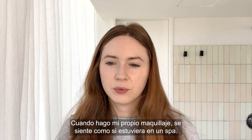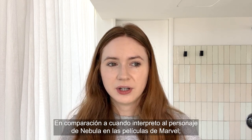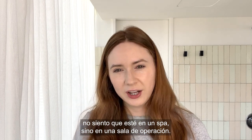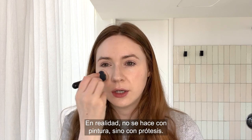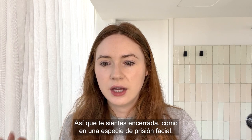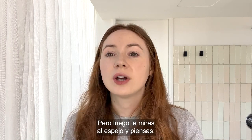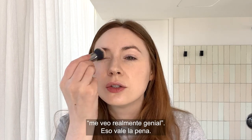Whenever I do my own makeup, it kind of feels like I'm at the spa. Just compared to when I play my character Nebula in the Marvel movies — it doesn't feel like you're at the spa, it feels like you're being operated on. It's essentially a second skin that they glue onto me. It's not actually done with paint, it's done with prosthetics. So you definitely feel enclosed — you're kind of in face prison. But then you catch yourself in the mirror and you're like, I look really cool and it's so worth it.